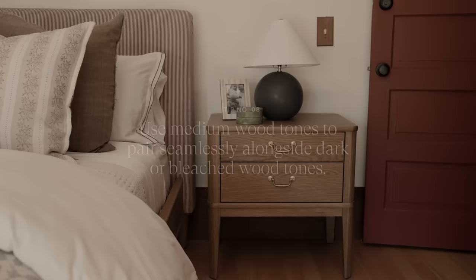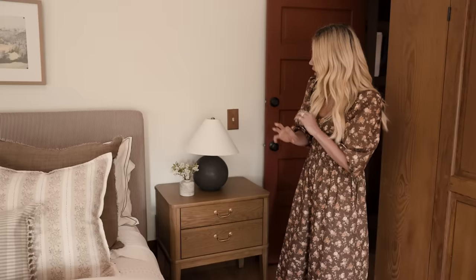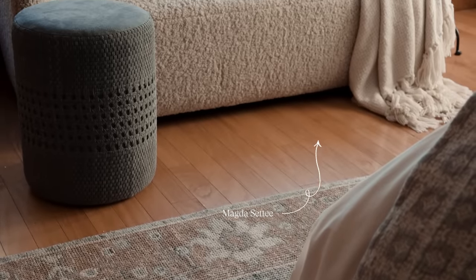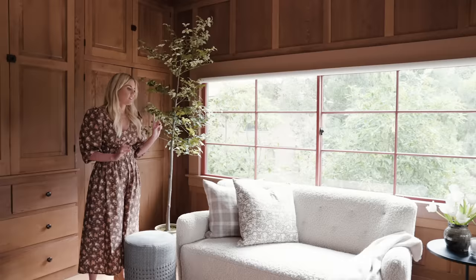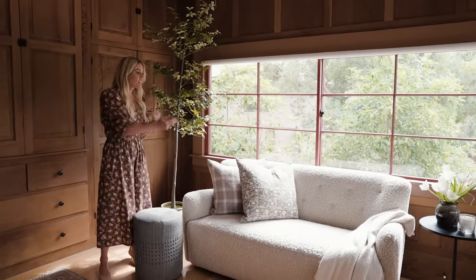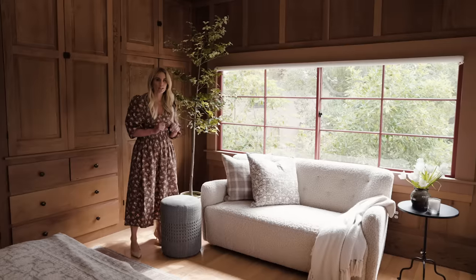The tone on this nightstand is a great medium oak, so it will pair well with darker and bleached tones as well. On the opposite side of the room we created a little sitting area with our Magda settee. The Magda chair is easily one of our best-selling chairs, and this settee size is a great option because it works in so many different places.